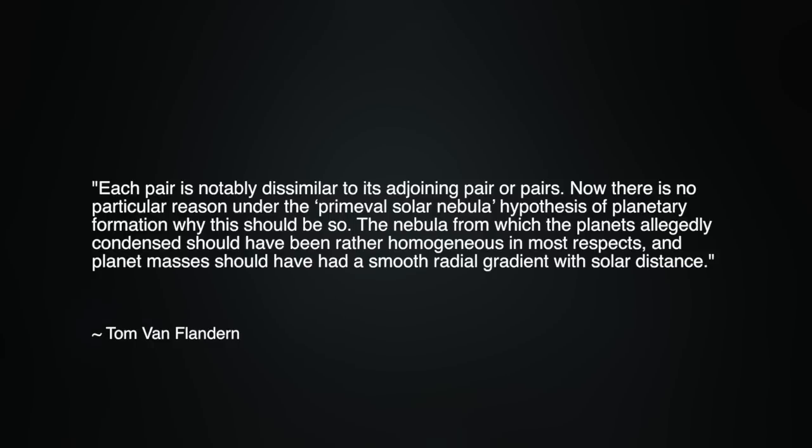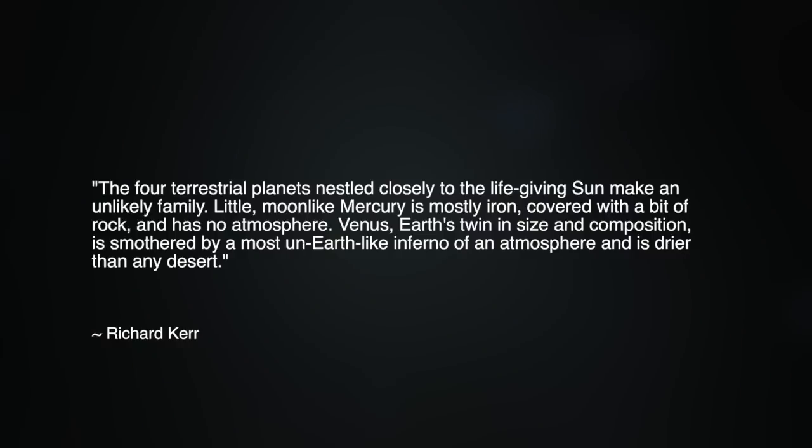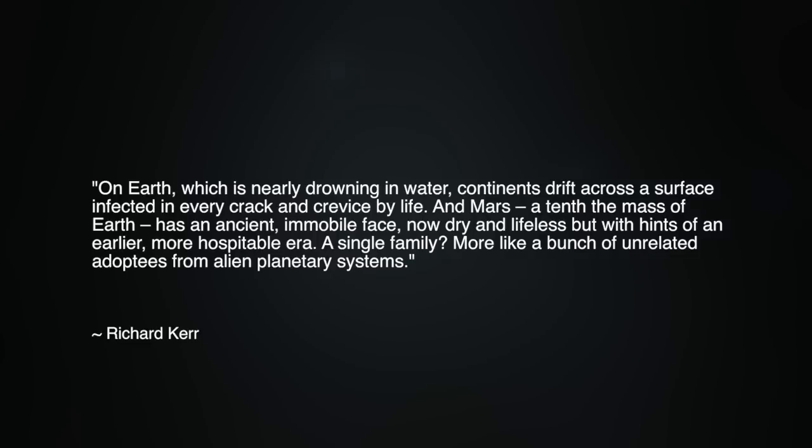There is no reason under the primeval solar nebula hypothesis why planet pairing should exist. The nebula from which planets allegedly condensed should have been homogeneous, with masses showing a smooth radial gradient. Richard Kerr in the Science Journal in 1999 noted: 'The four terrestrial planets make an unlikely family. Mercury is mostly iron with no atmosphere; Venus, Earth's twin in size, is smothered in an inferno atmosphere and is drier than any desert; Earth is nearly drowning in water with drifting continents teeming with life; and Mars, a tenth Earth's mass, has an ancient, now dry and lifeless face.' More like a bunch of unrelated adoptees from alien planetary systems.